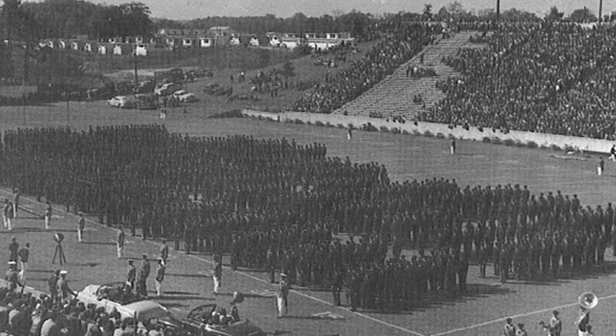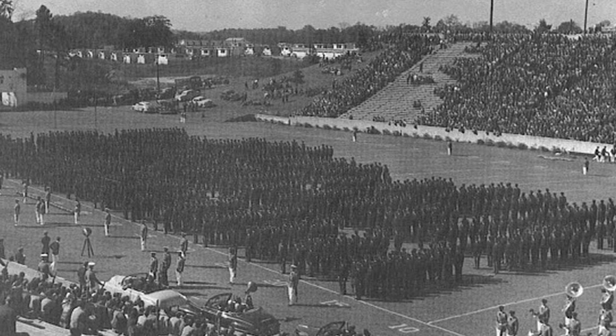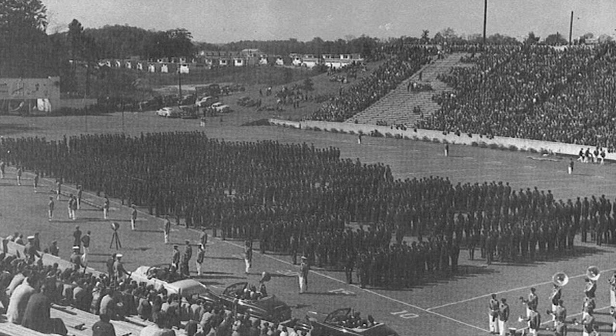Notice the old white scoreboard in the West End Zone. You can also note that there is no seating in the West End Zone during this era. You can also see the prefab housing area that is located in the top left of the picture where Little John Coliseum now sits.